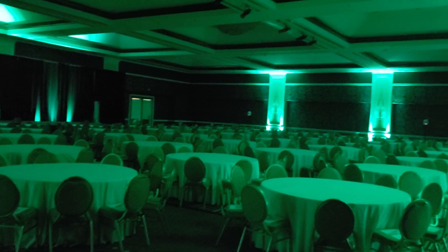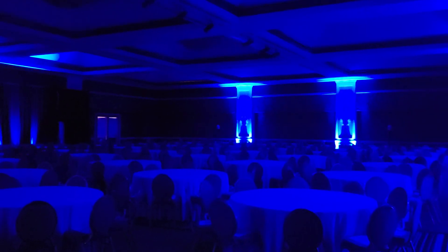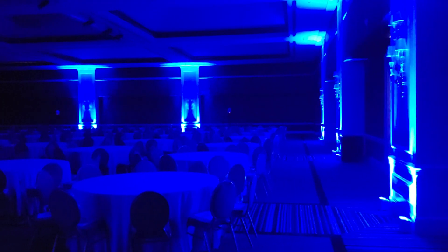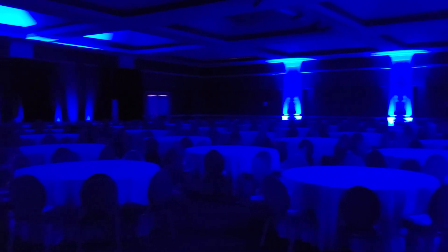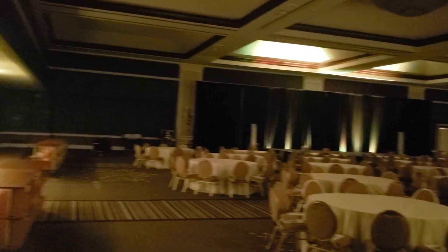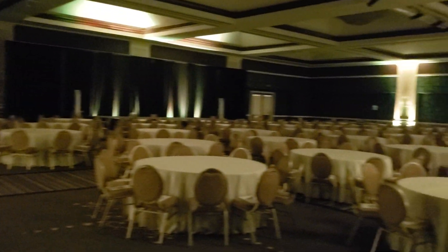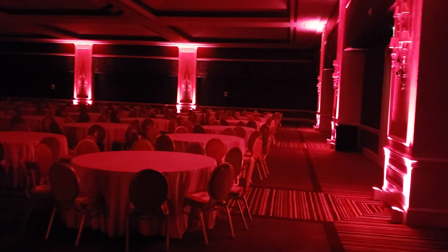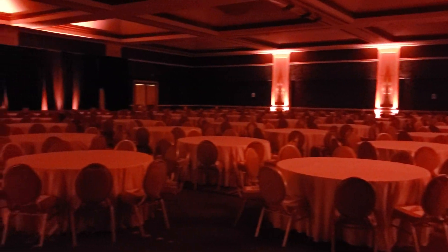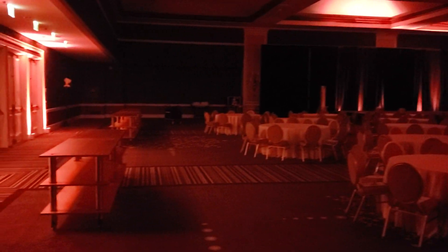We have a full room uplighting with the house lights completely blacked out. Here is a beautiful deep blue, and now green, and a beautiful deep blue. And look at some amber — it's a nice tone of amber. And let's look at some red. Awesome!